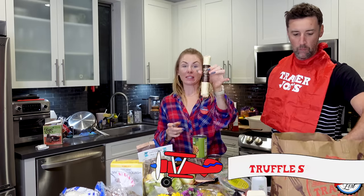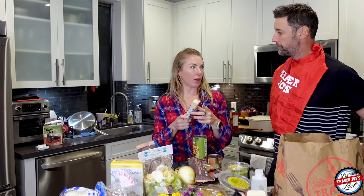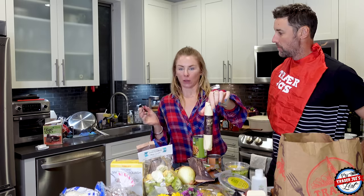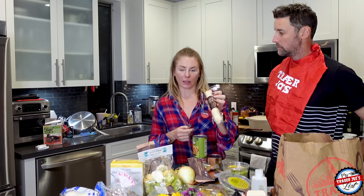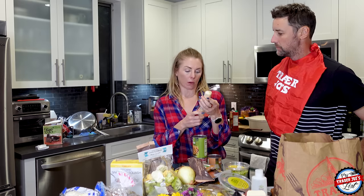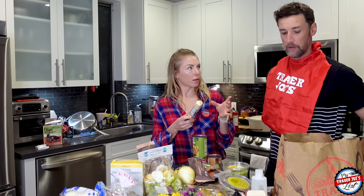I got truffle salami — this is so good. If you've never had this, I took it home two weeks ago, cut it up, and we were sitting around having wine and chatting with my mom and sisters. We ate the whole thing so quick. It was so good.